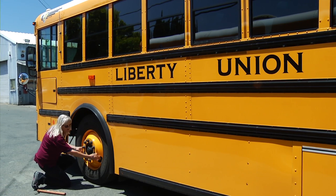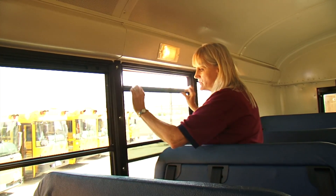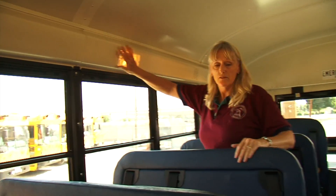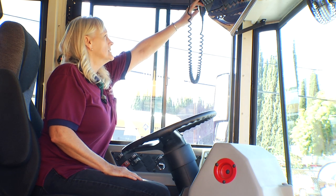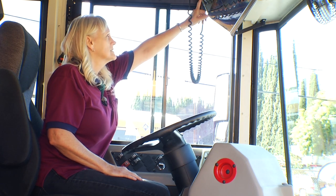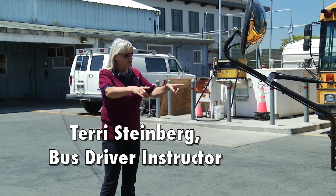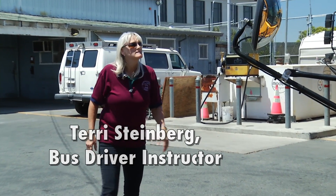Inspecting the school bus is critical for many reasons. In this video, we are going to cover both the pre- and post-trip inspections of the school bus. We will not only give demonstrations and examples, but we will also give the reasons for the inspections being performed. Our host throughout the video will be Terry Steinberg, a school bus instructor from Liberty Union School District.